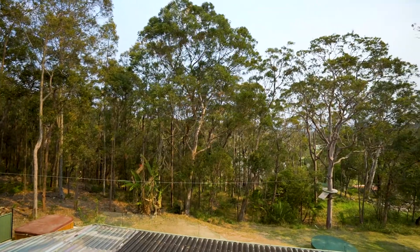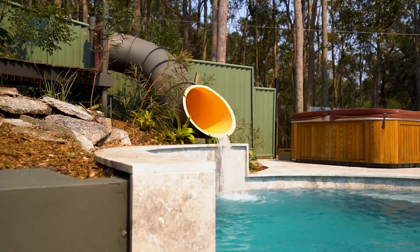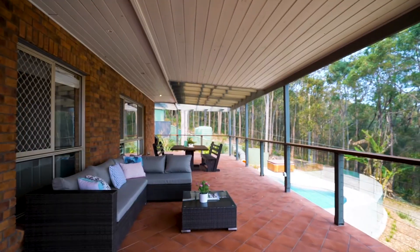A genuine family haven with a massive backyard, in-ground family pool with water slide, flying fox and a large entertaining area.